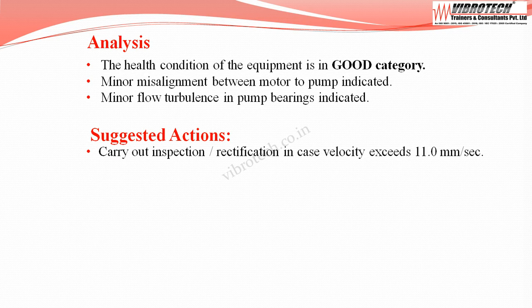As per the analysis, the suggested action is to carry out inspection or rectification in case velocity exceeds 11.0 millimeters per second.